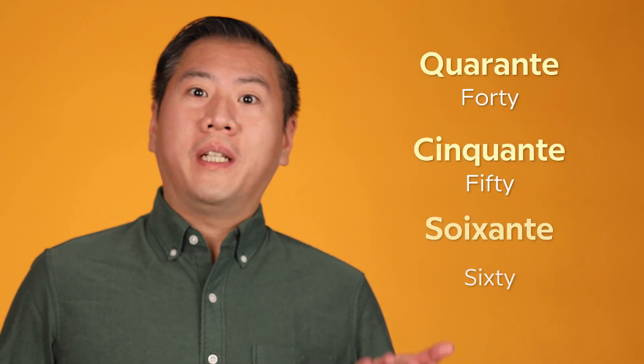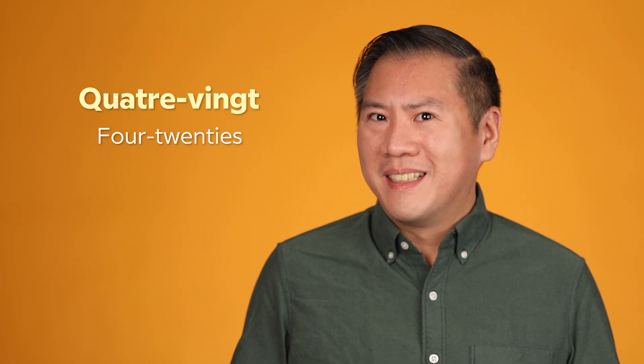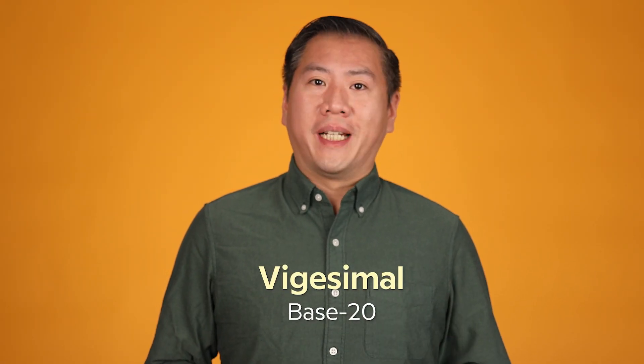French numbers can be mystifying for English speakers. 40, 50, 60 are simple enough — but 70 is 60-plus-10, 80 is four-twenties, or 'quatre-vingts.' This system is known as vigesimal, or base-20.